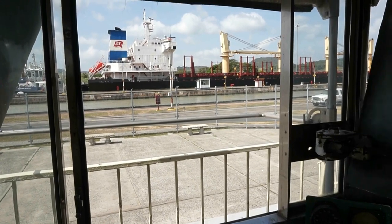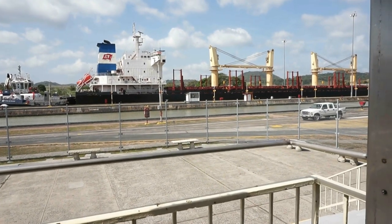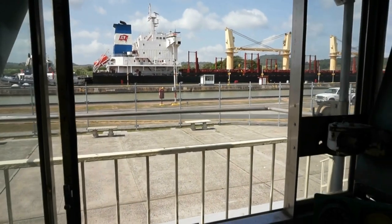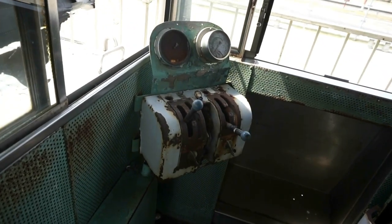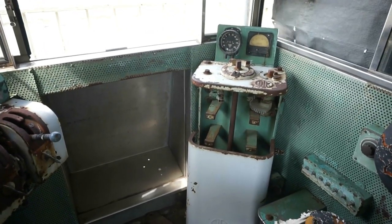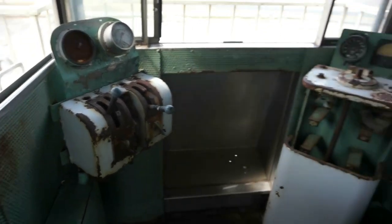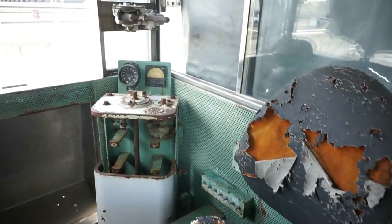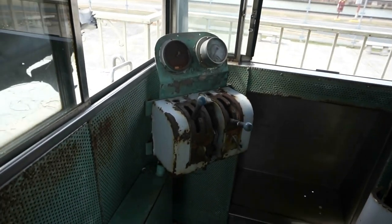You can see the same cargo ship going through the second part of the Miraflores locks right there. And here I am inside the control room of the locomotive — this would have been, or at one time was, the seat of the driver.